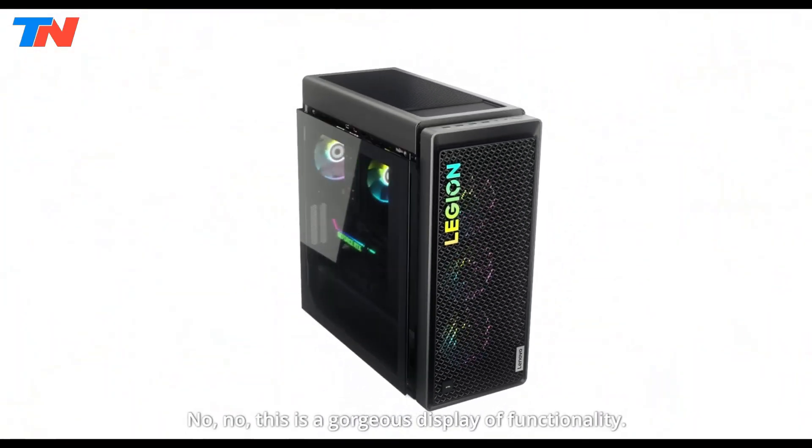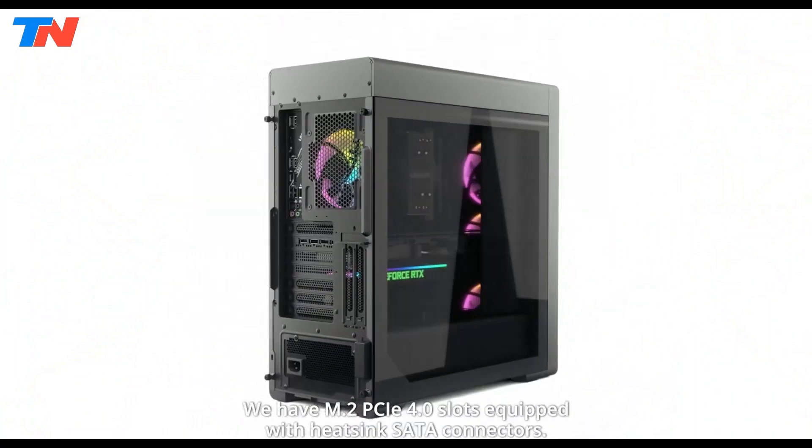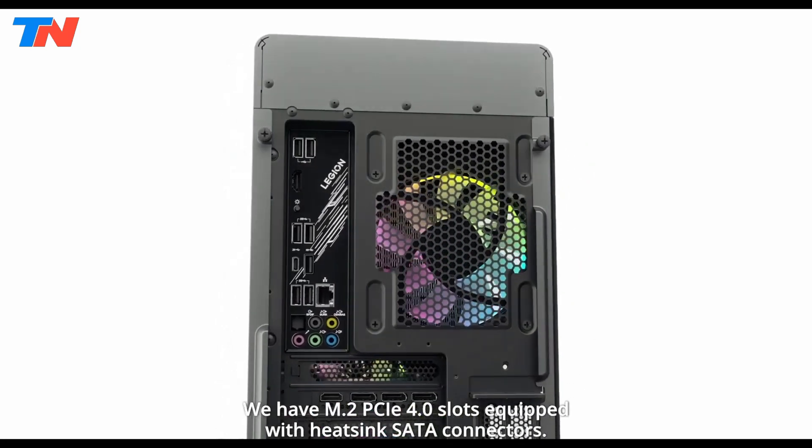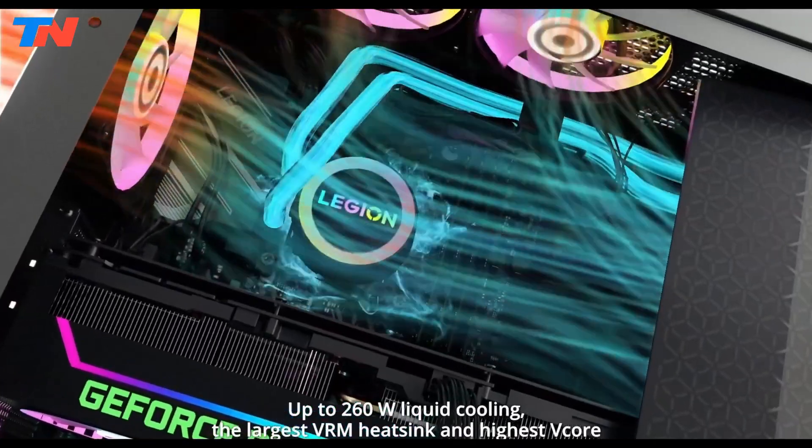It includes 16GB DDR5 RAM and a 1TB PCIe NVMe SSD for fast performance. The spacious 34-liter chassis supports excellent airflow with Legion cold front-floor cooling.